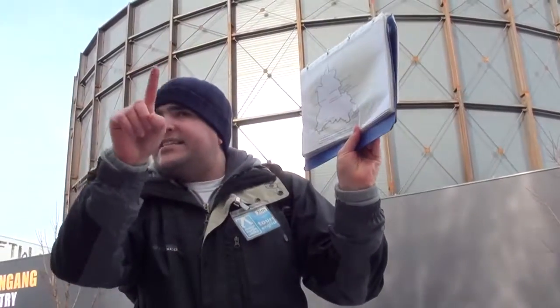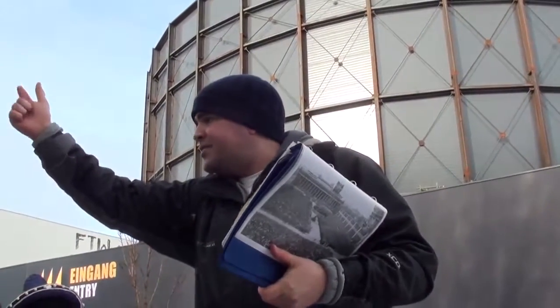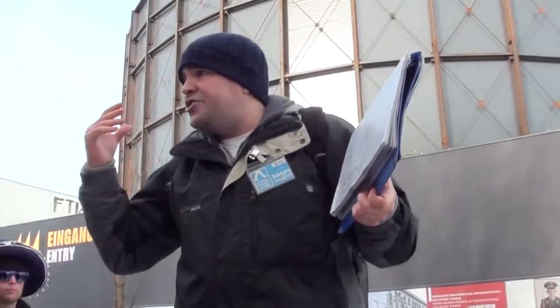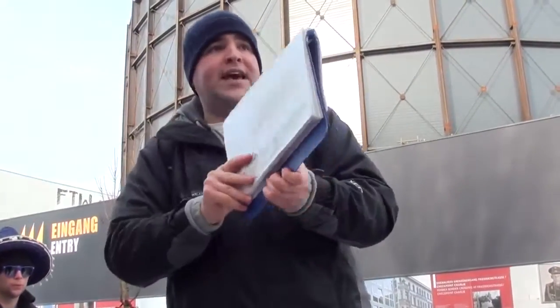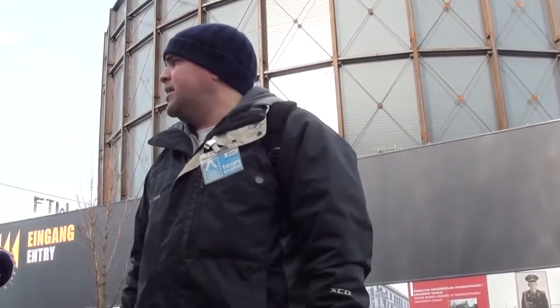What makes Checkpoint Charlie so significant is that, out of the eight border crossings through the center of the city, Checkpoint Charlie was the one allied-controlled checkpoint — controlled by the four victorious allies of the Second World War: Great Britain, France, the United States, and the Soviet Union. It was used by military personnel and foreigners. Located at the south end of Friedrichstrasse, the main north-south street through the heart of Berlin, it stood as a symbol of division for the 28 years the Berlin Wall stood.